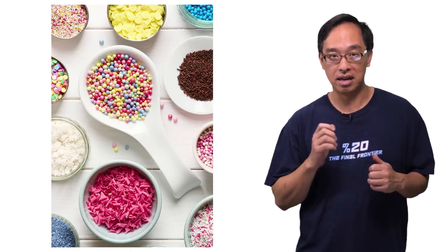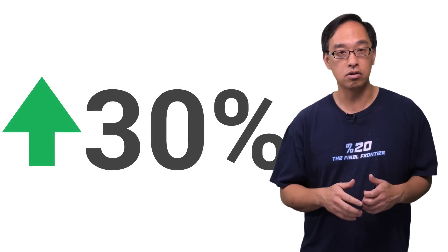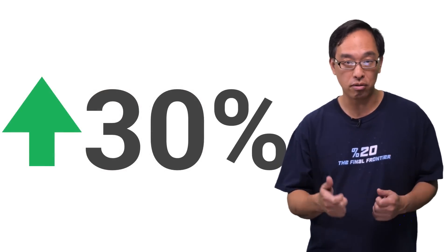By the way, did you know that by enhancing your messages with markup, users are more likely to engage? Well, with some of our partners, they noticed an increase of up to 30%.